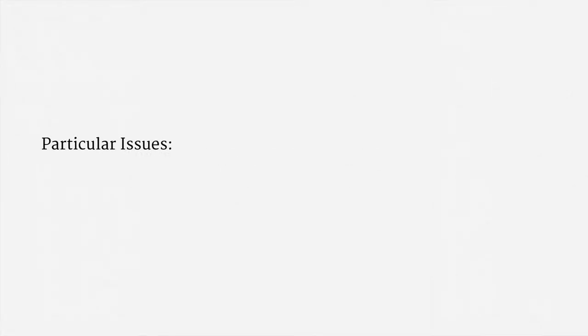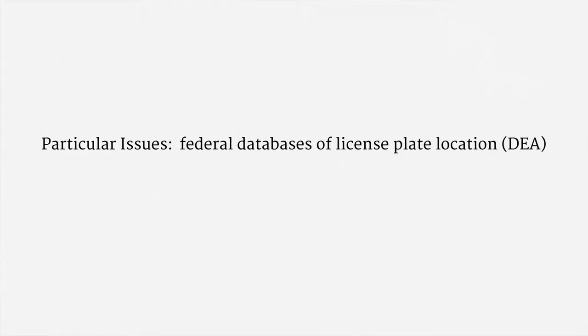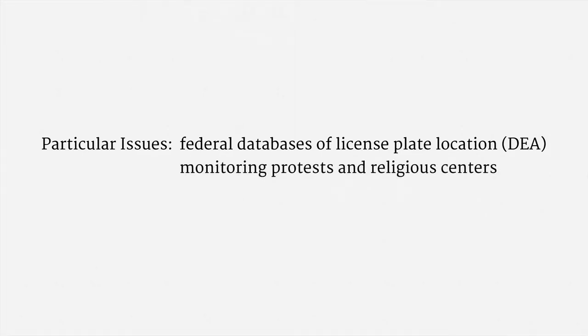I'd like to highlight a few particularly high-profile issues associated with ALPR systems. First, it appears that the federal government is maintaining some national databases of license plate location data. The DEA operates its own ALPR systems, and it accepts data from state and local agencies. Another issue is how these systems have been deployed in sensitive contexts. They've been used to monitor public protests, and they've also been used outside of religious centers. The New York Police Department, in particular, took some flack for monitoring mosques.